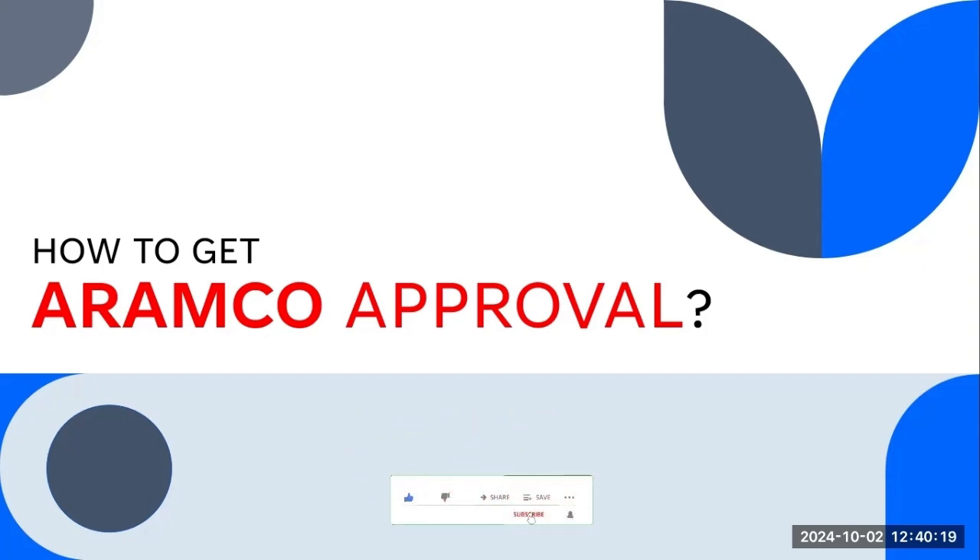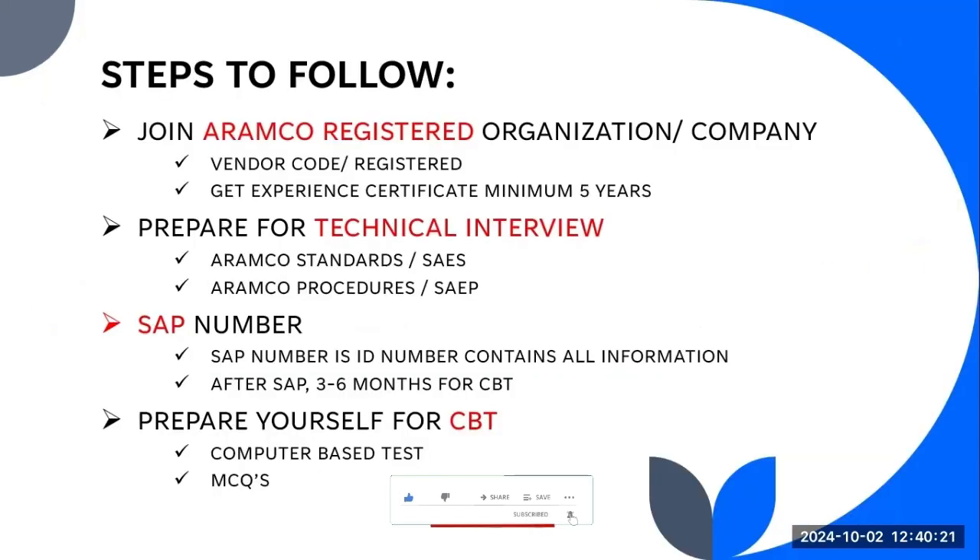The main eligibility criteria is that you must have five years of experience from ARAMCO projects. If you want to work on an ARAMCO project, you need approval, but they will also say that before that you need some type of ARAMCO experience. ARAMCO projects have a lot of subcontractors and you need to work with those subcontractors on the site, and then you have to get the certificates for about five years.